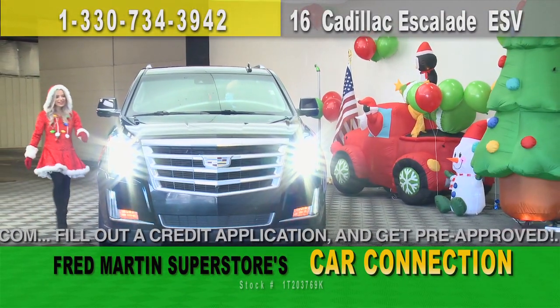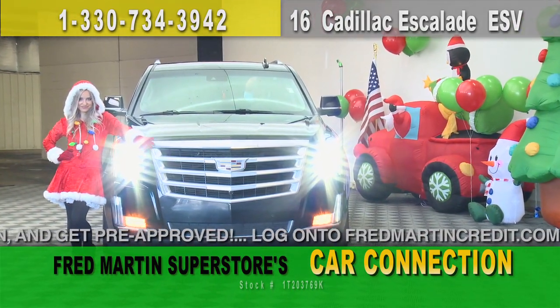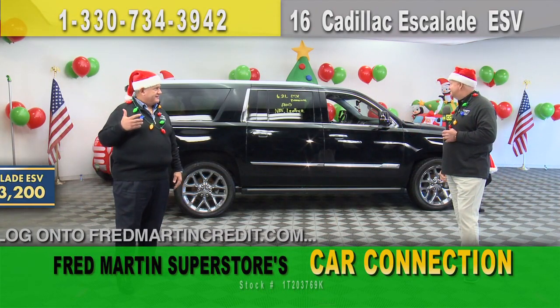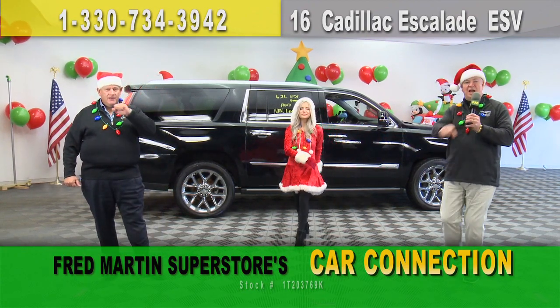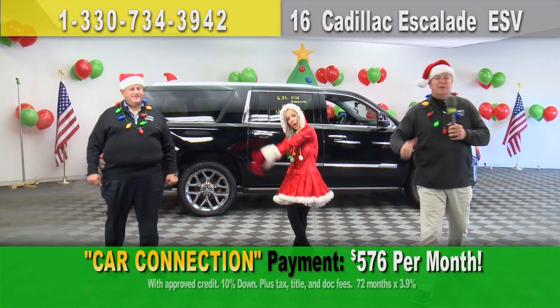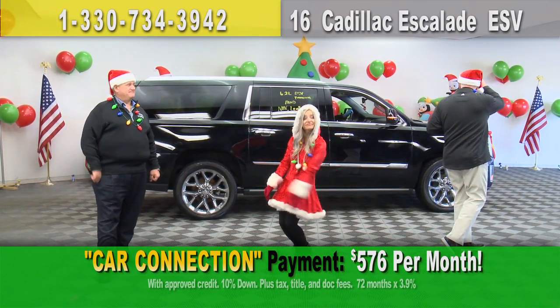Might be driving some luxury sleigh — like this 2016 Cadillac Escalade ESV Extended Version, premium package, loaded up inside, nav leather. Kelly Blue Book price: $43,200. Chop that price — way too much. How about $41,000? If that doesn't get you in the holiday mood, I don't know what will. Hit the gas.